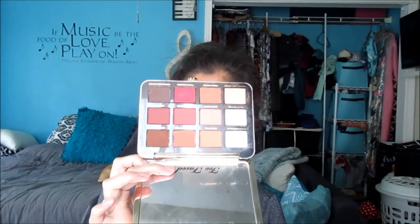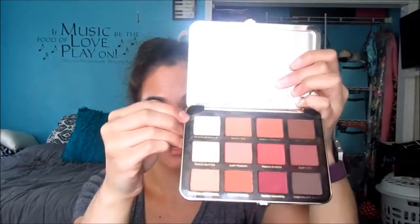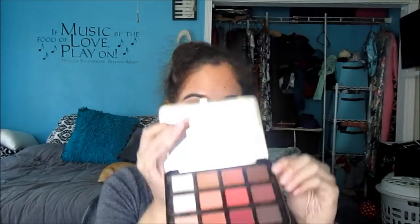Today I did the easiest look of life using the Too Faced Just Peachy Mattes palette — here's what it looks like. I love this so much; it's so easy to use and perfect for spring and summer. Today I have Peach Meringue all over the lid, Peaches and Cream in the crease, and the dark brown shade Peach Tart in the outer corner. This has literally been my eye look for the past two months — when you live in the same eye look for two months, you know you're busy.